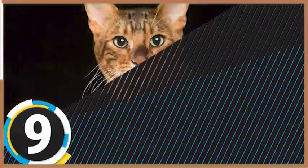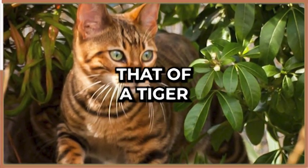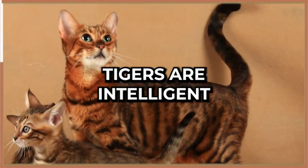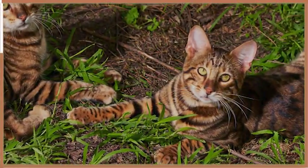Coming up at number nine is the Toyger, a breed that was developed in the United States. These cats have a unique striped coat that resembles that of a tiger. They have a muscular build, a round head, and a broad nose. Toygers are intelligent, playful, and affectionate cats that love to be around humans. They are also known to be excellent hunters.